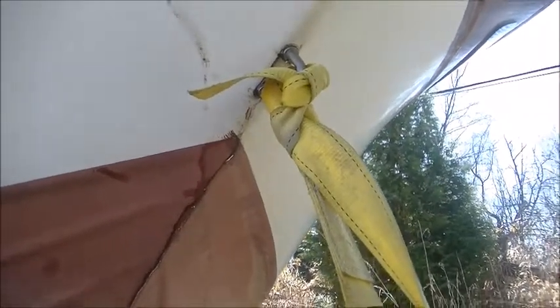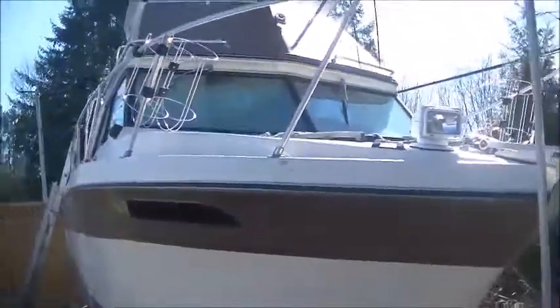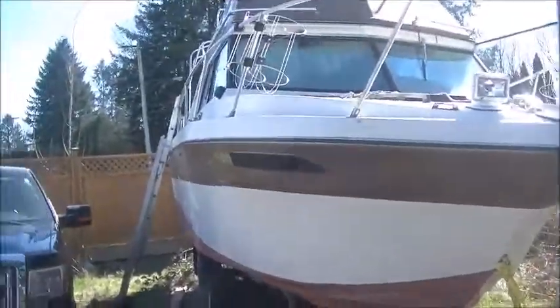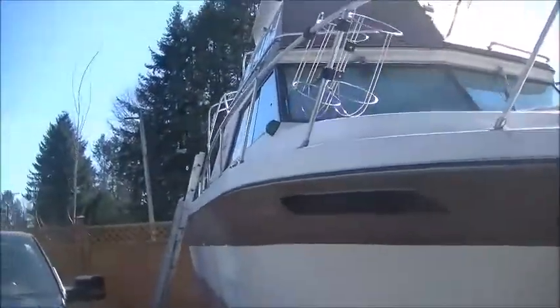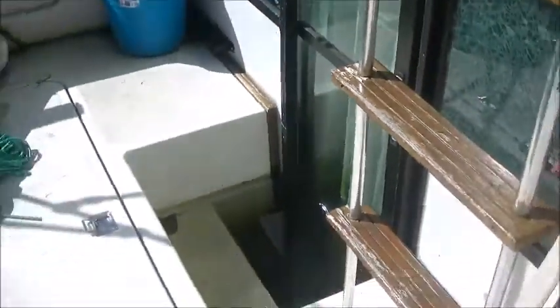We noticed some water coming out of my friend's boat right out here, and it wasn't coming from above, so we were like, what the fuck is going on? This boat has been sitting here for about six months since he took it out of the water. We hopped up to see what was going on, and sure enough, the whole boat was flooded.